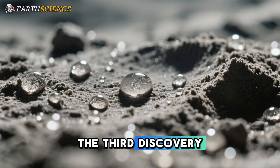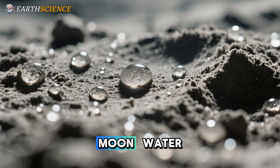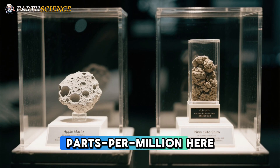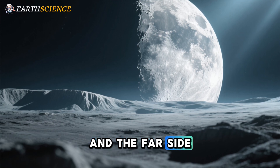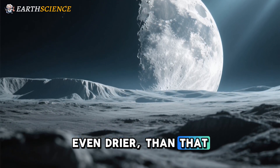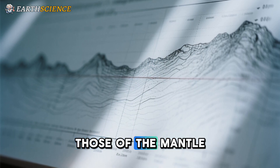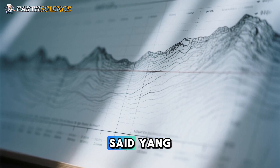The third discovery is of something unexpected on the Moon: water — though we are talking parts per million. The Apollo samples were considered bone dry, and the far-side mantle appears to be even drier than that. "The water content of this mantle is lower than those of the mantle sources of all the basalts from the near side," said Yang.